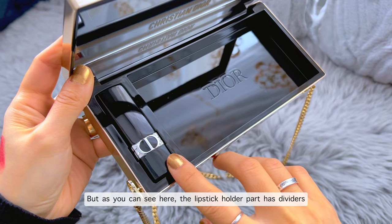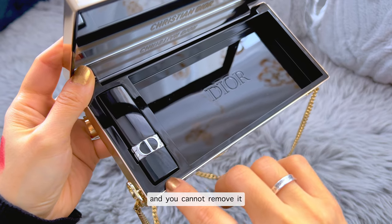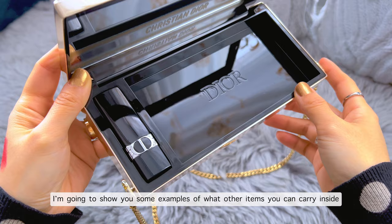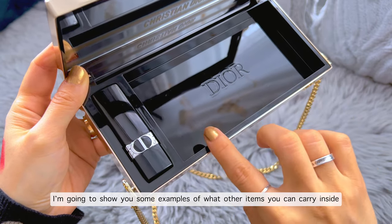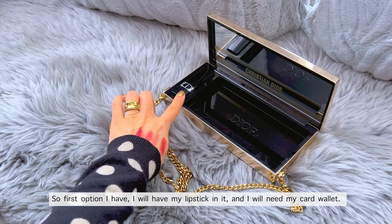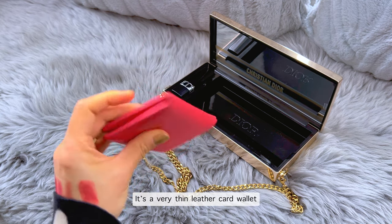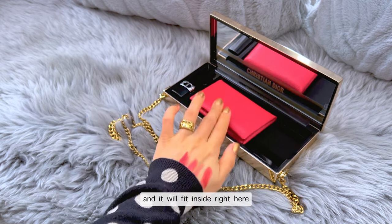As you can see, the lipstick holder part has a divider and you can remove it. Since I always need my lipstick in it, it doesn't really matter to me. I'm going to show you some examples of what other items you can carry inside. The first option: I have my lipstick in it, and I'll add my card wallet — this is the Hermès Calvi, a very thin leather card wallet — and it will fit inside right here.